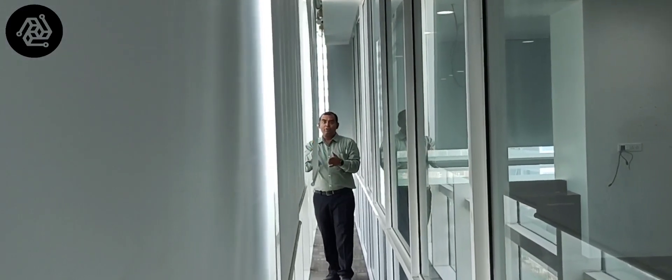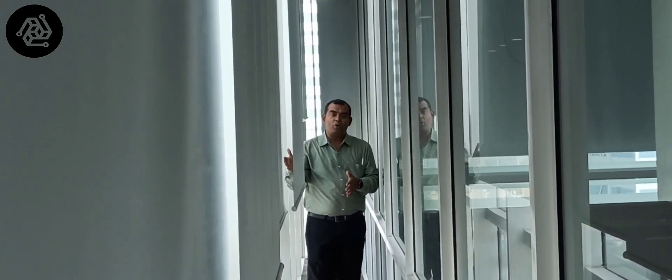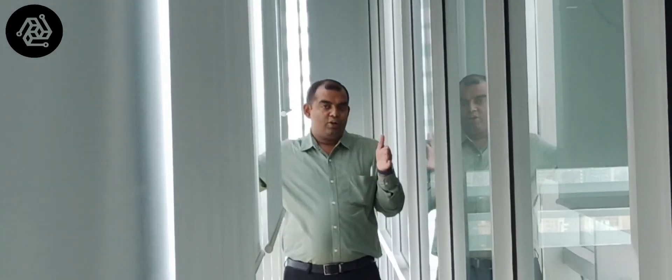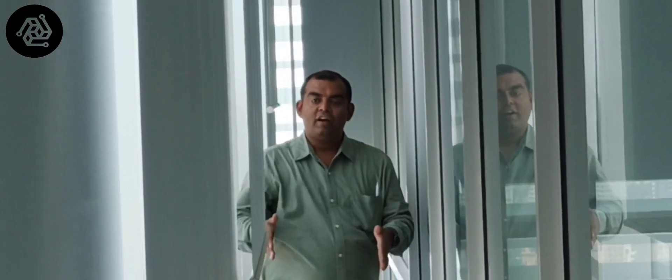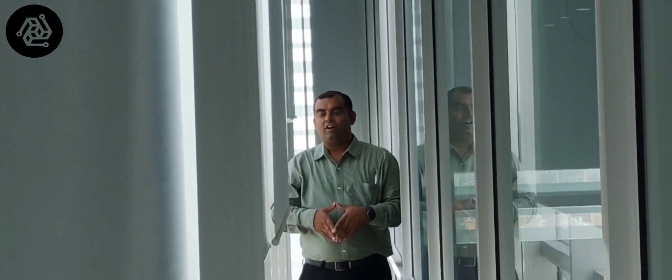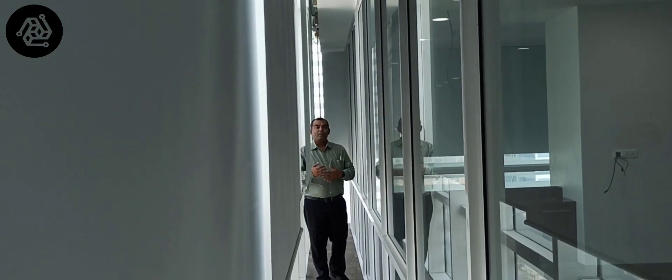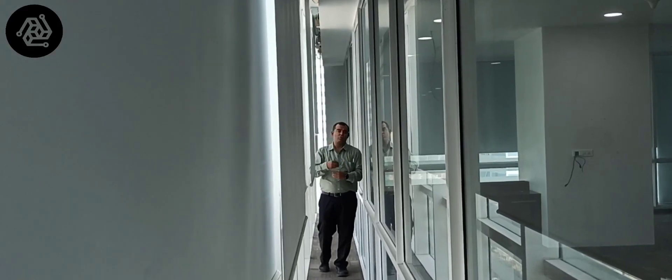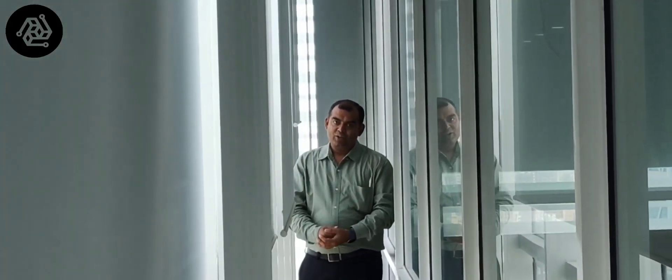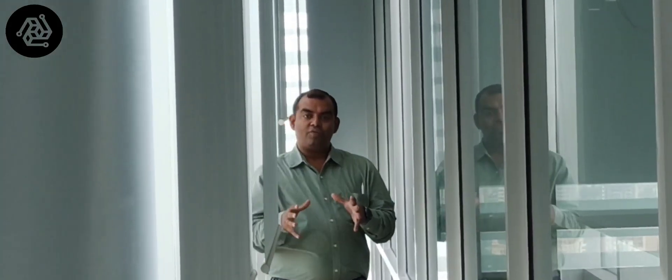By using these blinds you can also cut the glare, and the moment you install these blinds there is a considerable reduction in U-value from the outer area to the inner area. If the client can sacrifice this walkway perimeter of the building, the OPEX savings would be significant — breaking even in about four to five years, after which it is all savings.